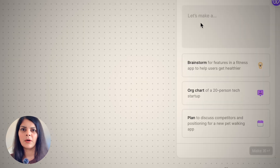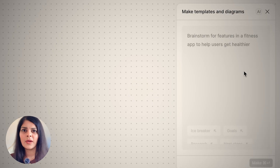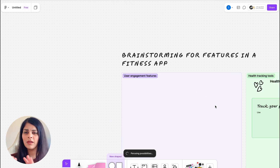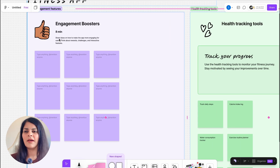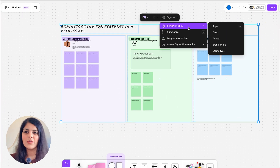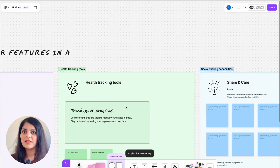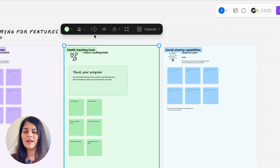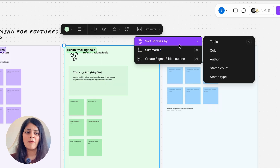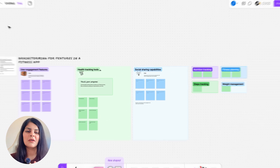I'll give it a prompt for a brainstorming session: 'Brainstorm features in a fitness app to help users get healthier.' It's given me a whole layout where I can collaborate with my team and stakeholders — I don't have to spend time setting this up, I can start my workshop right away. We've saved like a whole day with this! You can also color-code and summarize the stickies. When your workshop is done, use FigJam AI to summarize all the templates and you're good to go.